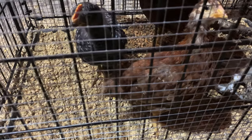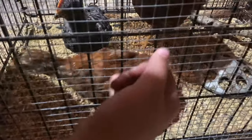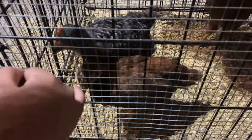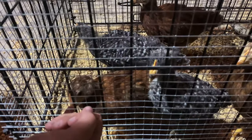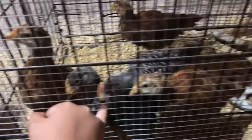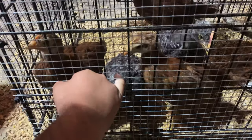Look how cute this is. Look at that. Are they poking you? Yeah. They're all right around, pecking you?